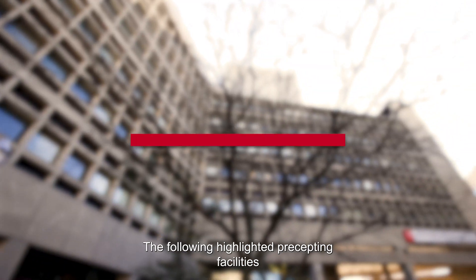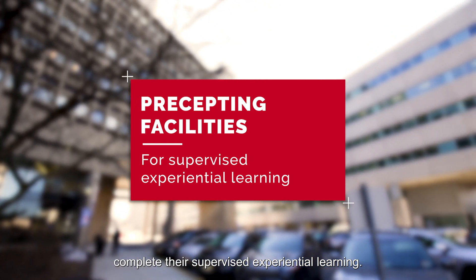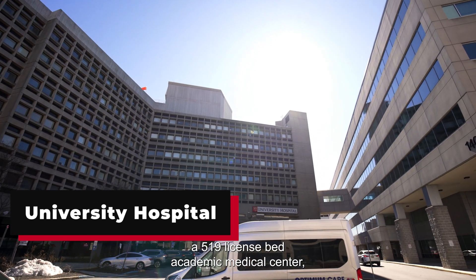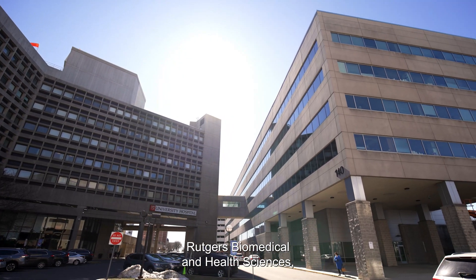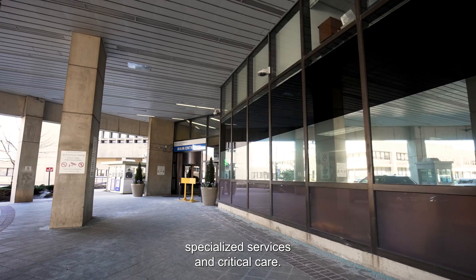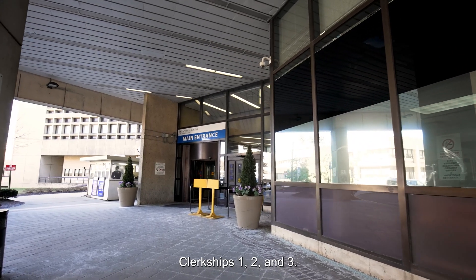The following highlighted precepting facilities are where our local and remote track students can complete their supervised experiential learning. University Hospital, a 519 licensed bed academic medical center, is a principal teaching hospital of Rutgers Biomedical and Health Sciences, located in Newark, New Jersey. It is home to a level 1 trauma center and a regional resource for specialized services and critical care. This facility is one of our affiliates for our local track students for clerkships 1, 2, and 3.